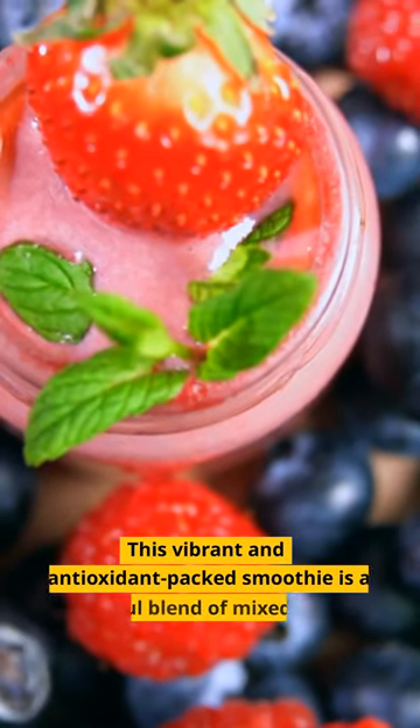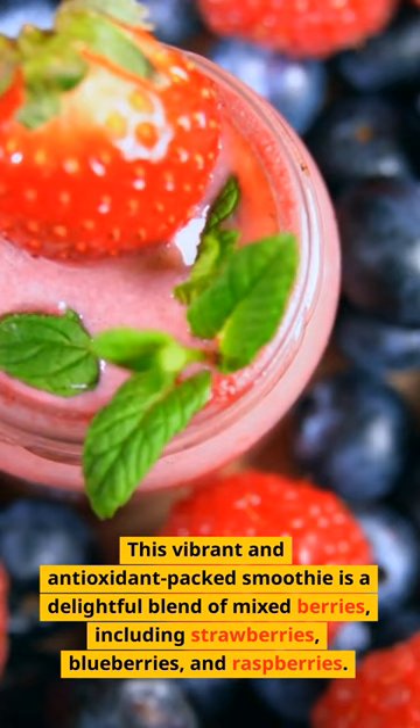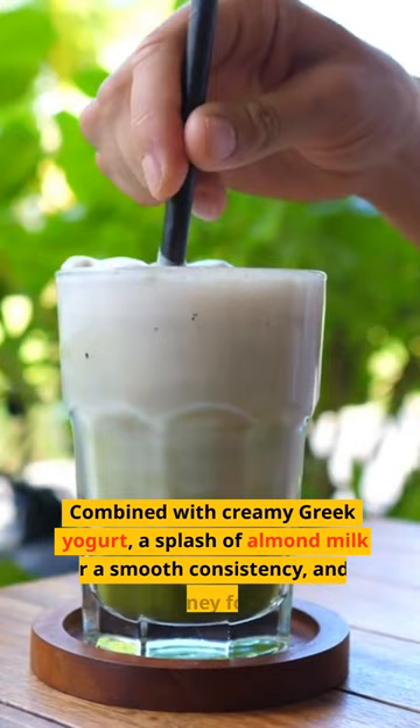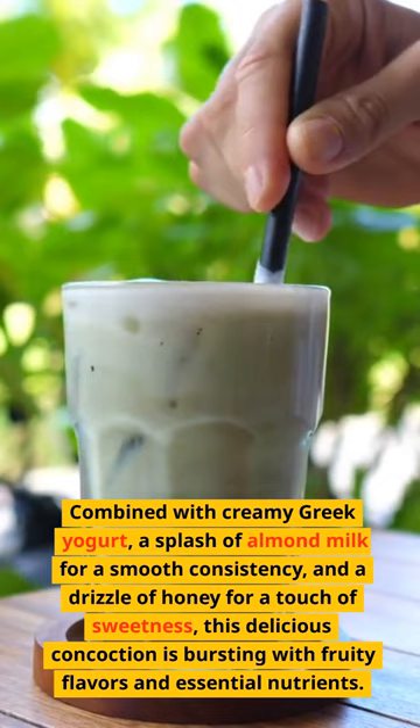This vibrant and antioxidant-packed smoothie is a delightful blend of mixed berries, including strawberries, blueberries, and raspberries. Combined with creamy Greek yogurt, a splash of almond milk for a smooth consistency, and a drizzle of honey for a touch of sweetness, this delicious concoction is bursting with fruity flavors and essential nutrients.